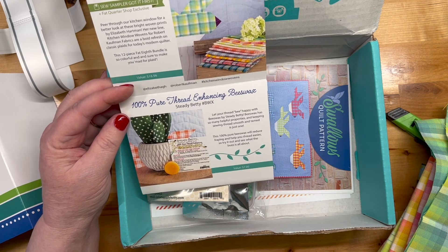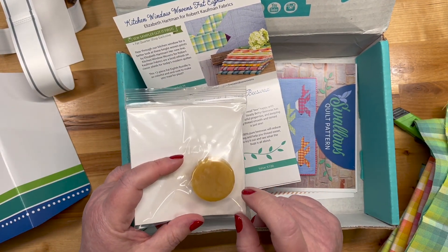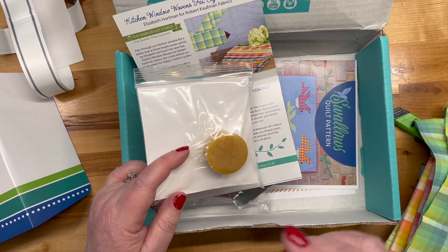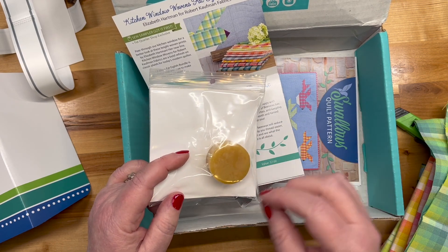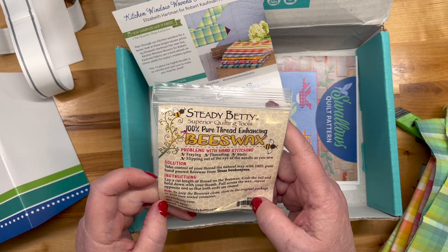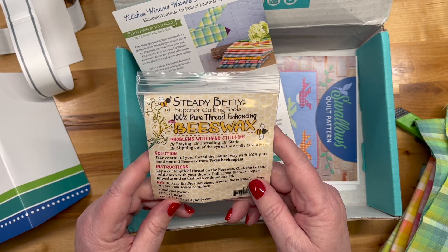100% pure thread-enhancing beeswax from Steady Betty. So this is for hand stitching — especially embroidery or anything where your thread gets crinkled up or tends to knot. You run it through this piece of wax and it helps it stay nice and straight. Problems with hand stitching: fraying, threading, static, slipping out of the eye of the needle as you sew — this is the solution.